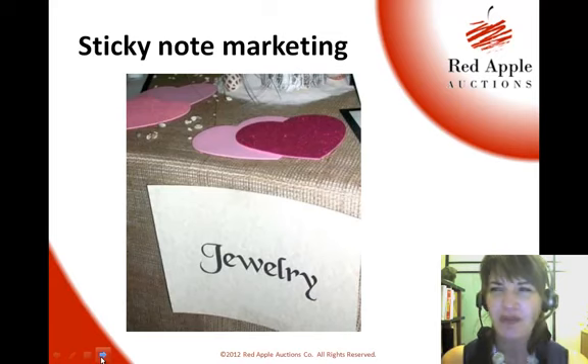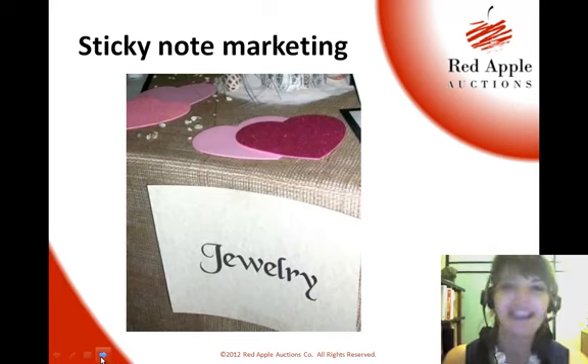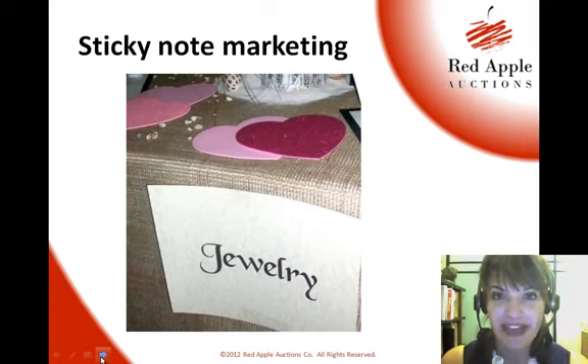So many of us are not creative, but if presented with an idea, we're like, oh yeah, that's a great idea. That's the concept of sticky note marketing. You put something on there — maybe it says this is a great Mother's Day gift, or don't forget your dad's — something like that. It's to remind people that hey, you've got this holiday coming up, you should be buying for somebody, and this is the item to buy for them.